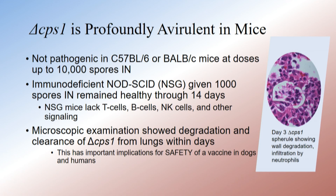The walls are thin and irregular, and it's filled with neutrophils. It partially undergoes replication in the mouse — it starts to become a spherule — but it's not very replication-competent in the animal. This has important safety implications when we talk about taking this into dogs or humans as a live vaccine.